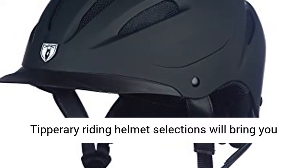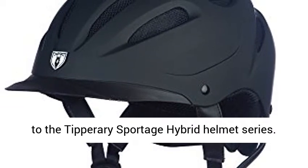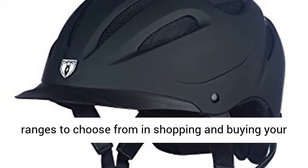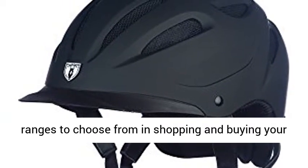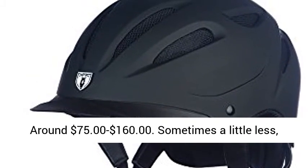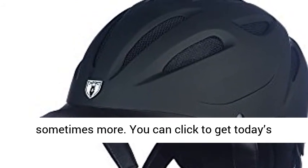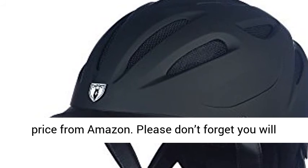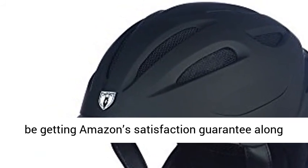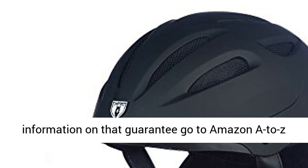A further discussion of Tipperary riding helmet selections brings us to the Tipperary Sportage Hybrid Helmet series. There are different colors and different price ranges to choose from. The pricing generally ranges from around $75 to $160, sometimes a little less, sometimes more. You can click to get today's price from Amazon. Please don't forget you will be getting Amazon's Satisfaction Guarantee along with the savings on your purchase. For more information on that guarantee, go to Amazon A2Z Guarantee.